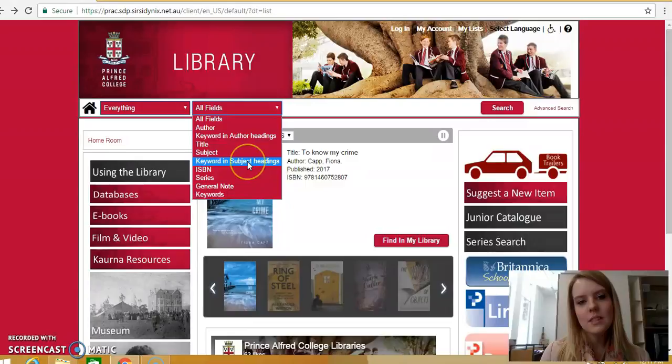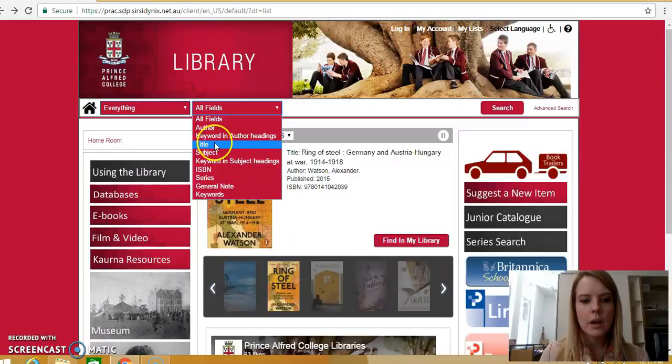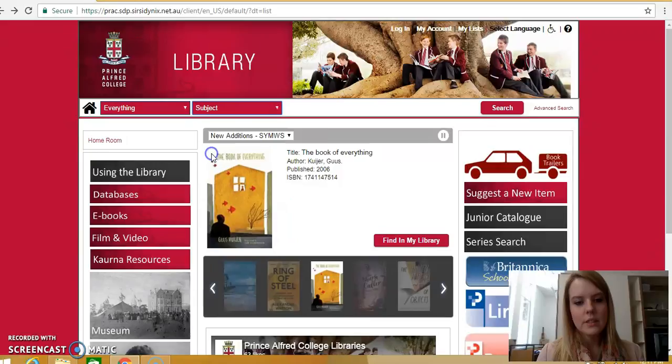For example, if you are studying a particular topic but you don't know specific book titles or authors, a subject search will be really handy. So let's do a subject search and look at World War II.